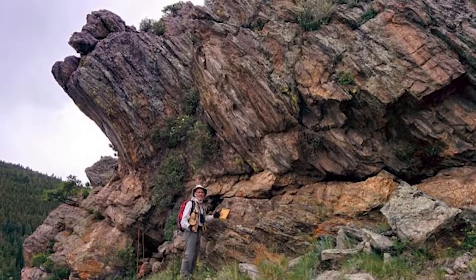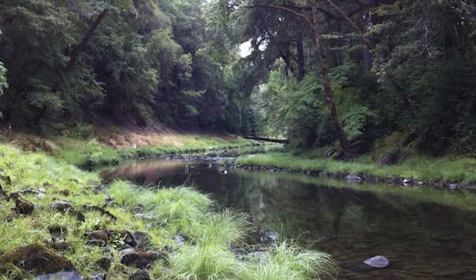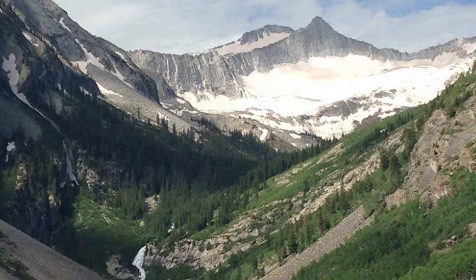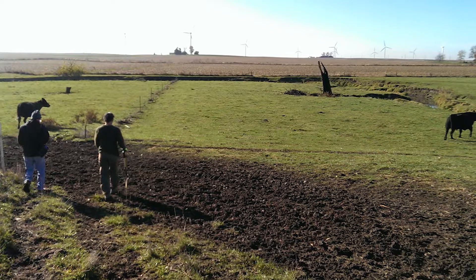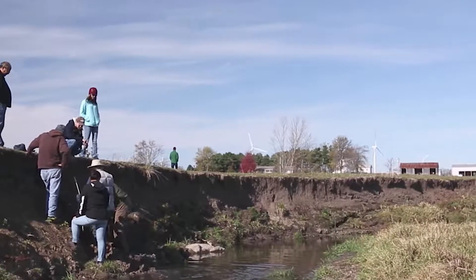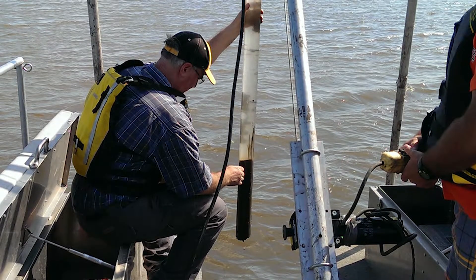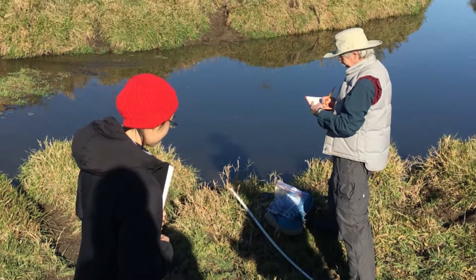The critical zone observatory can be viewed as an outdoor laboratory. We're trying to capture different parts of the U.S. to understand how those soil, water, and air systems operate. We're in the intensively managed landscape CZO — IML CZO — and the intensively managed landscape refers to agricultural land which is highly engineered. What we're trying to figure out is what is the impact of all our engineering on the landscape, and how is it going to behave in the future with climate change and increased use.